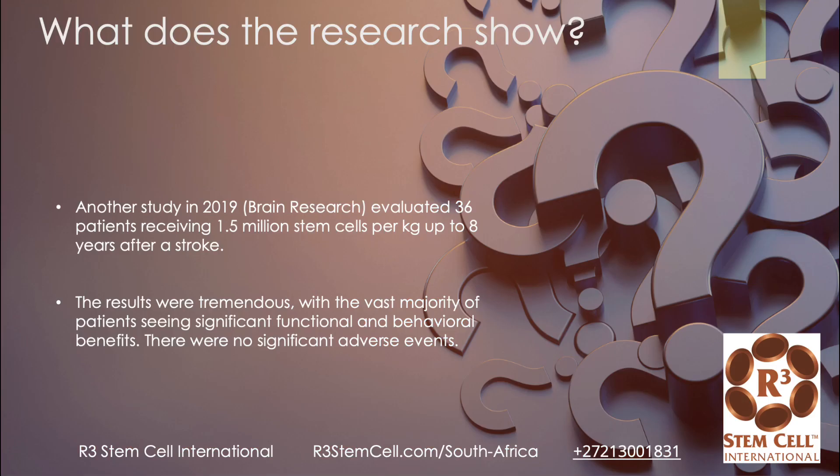Another study in 2019 evaluated 36 patients receiving 1.5 million stem cells per kilogram up to eight years after a stroke. The results were tremendous, with the vast majority of patients seeing significant functional and behavioral benefits and no significant adverse events. One thing to note is that this was up to eight years after a stroke — not just up to one and a half. So even after that time frame, you can get great results. Regarding dosing: the average adult human weighs about 60 kilograms, so 1.5 million per kilogram would be 90 million stem cells — we usually just round that to 100 million. If a patient doesn't have a good outcome, oftentimes it's because they didn't get enough.